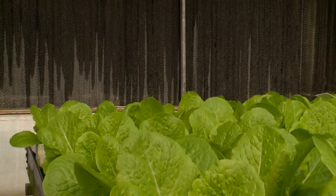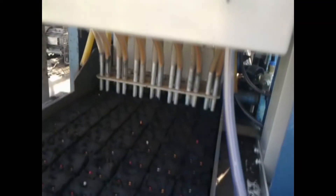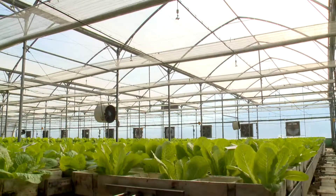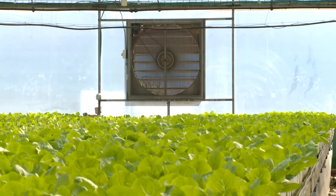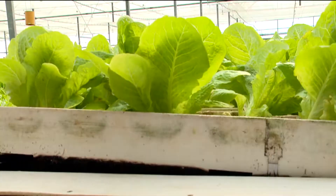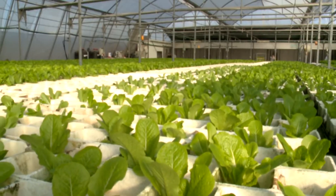Groponics' revolutionary system cares for plants throughout the growth cycle. Automatically seeded, plants sprout in a self-contained environment where light, heat and air are all computer controlled for optimum conditions. Floating on special trays, the roots take macro and micronutrients directly from the water exactly as they need.